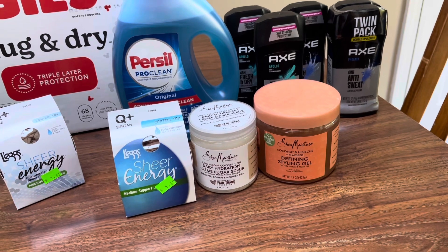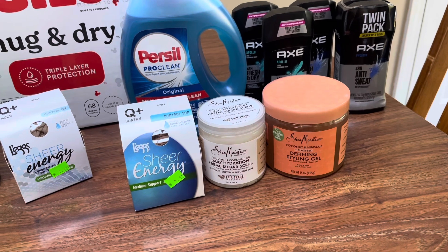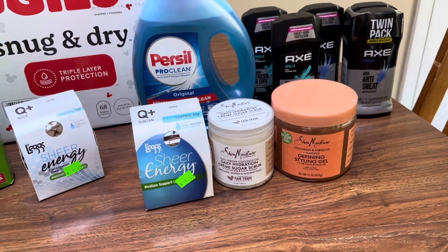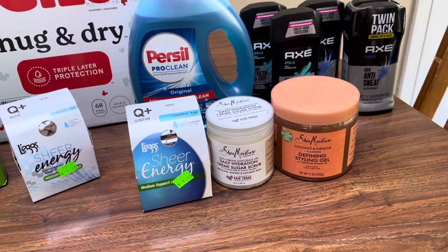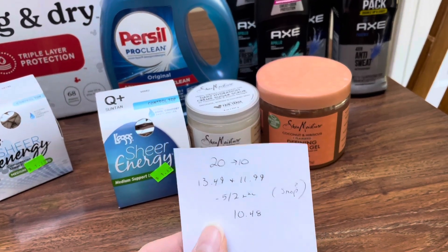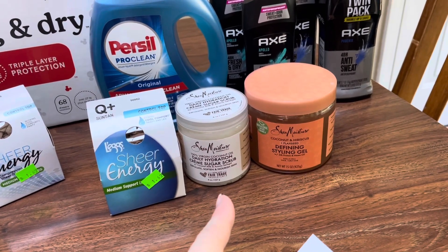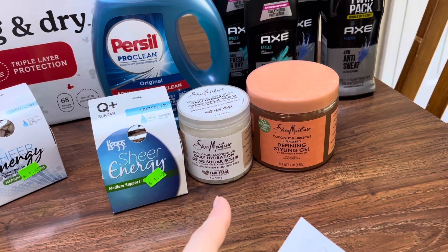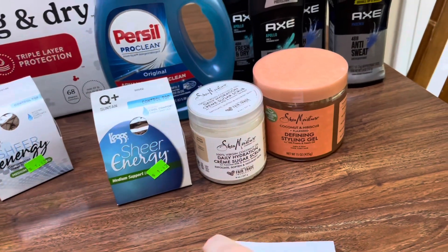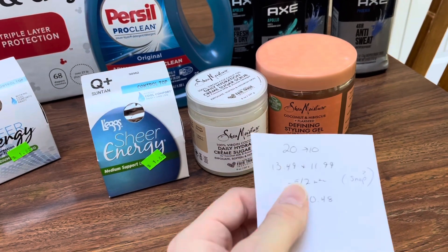The Shea Moisture — I really wanted to get some baby Shea Moisture. I know a lot of people having babies, but my store was wiped clean. The diapers have been very sparse — there's like nothing left on the shelves. I don't know what's going on but the baby section is just wiped clean. It's spend $20, earn back $10. They also have body oils, hair care, and lotions, so if you can't find baby stuff, just walk around — they have different sections with different things.